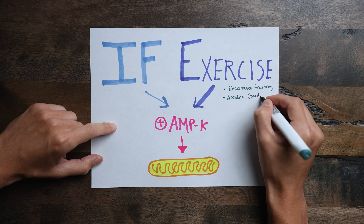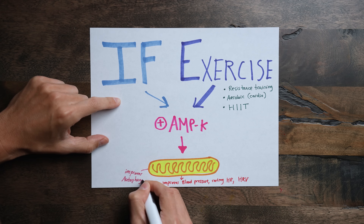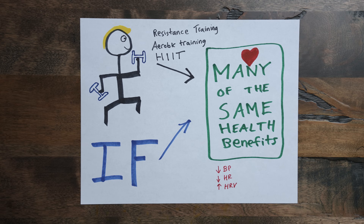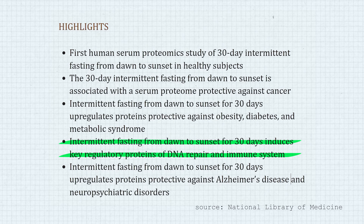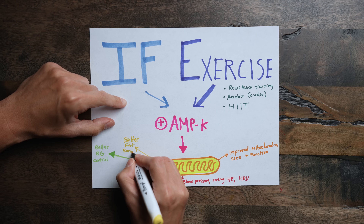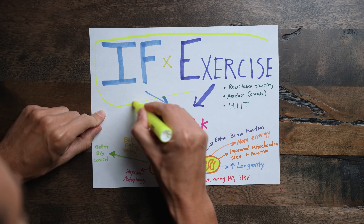Many of the beneficial responses of cells and organs to intermittent fasting are the same as those that come from exercise. Resistance training, aerobic exercise, and high-intensity interval training have all been shown to improve the cardiovascular system in the same manner as intermittent fasting. One study found that every-other-day fasting results in reductions in heart rate and blood pressure, as well as an increase in heart rate variability. When you look at neurons, cells of the heart, skeletal muscle, and liver, both regular exercise and intermittent fasting stimulate autophagy, mitochondrial biogenesis, and DNA repair. So it's no wonder that both improve glucose regulation, fat burning, and brain function, as well as protect against a wide range of age-related diseases and improve longevity.